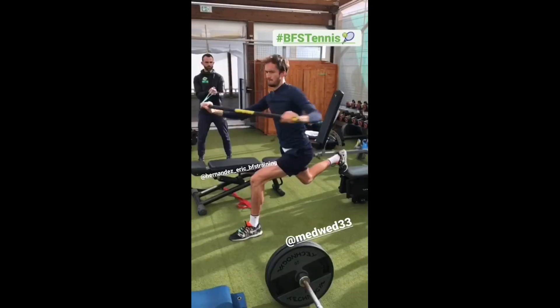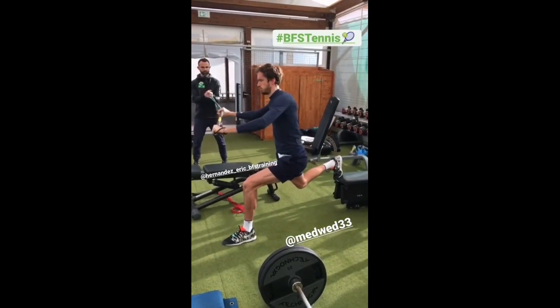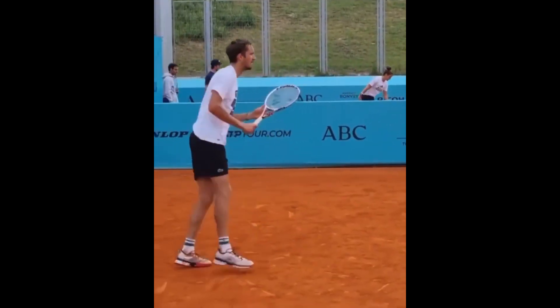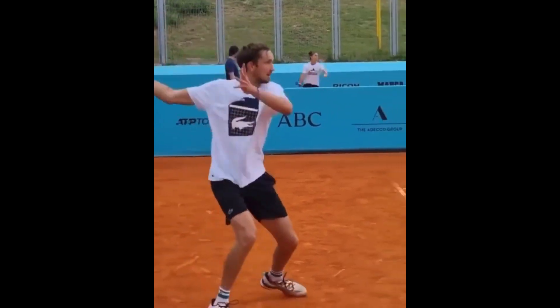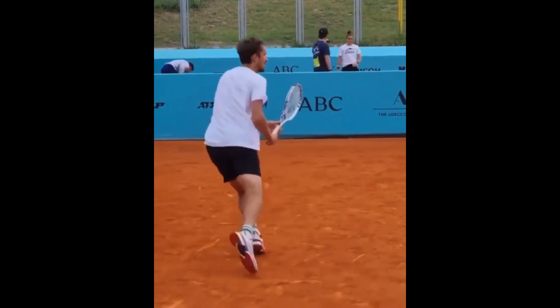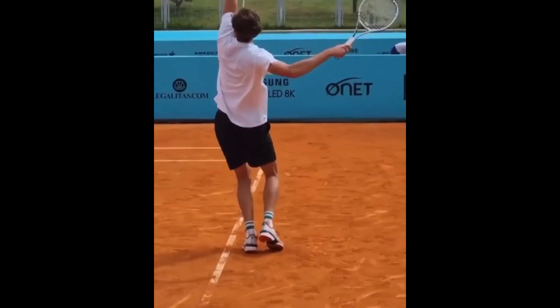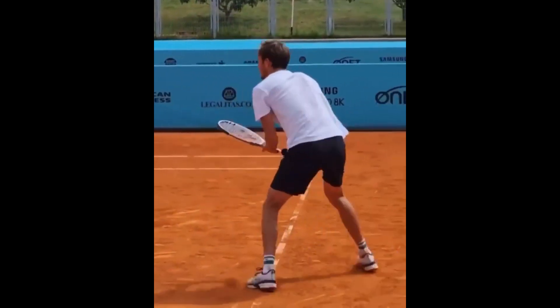Daniel also focuses on proper nutrition and recovery. He eats a balanced diet that includes plenty of protein, carbohydrates, and healthy fats, which help to support muscle growth and repair. He also makes sure to get enough rest and recovery time between workouts to allow his muscles to recover and grow.